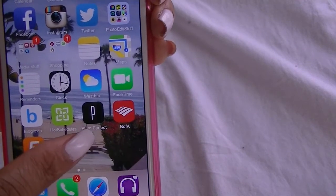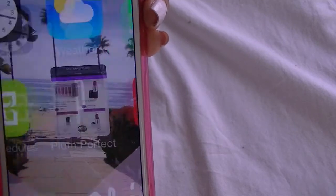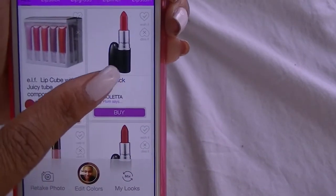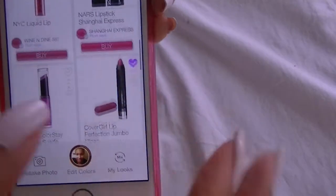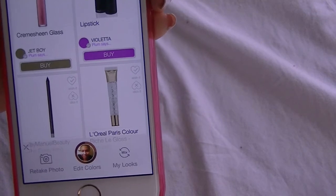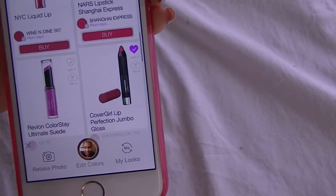The next app is called Plum Perfect — I mentioned this in my favorites video. What this is: you take a selfie and it generates a bunch of beauty products that will look good on your skin tone. It's helpful because if you go into a store and you're like 'I wonder what looks good on me,' you can just pull up this app and favorite items so when you go in the store they'll already be there in that folder.